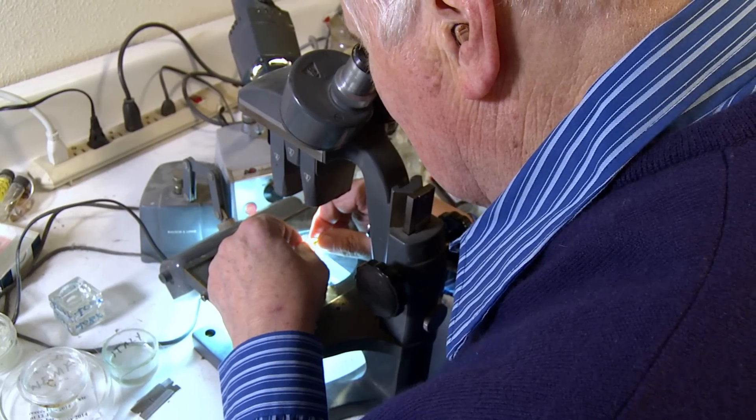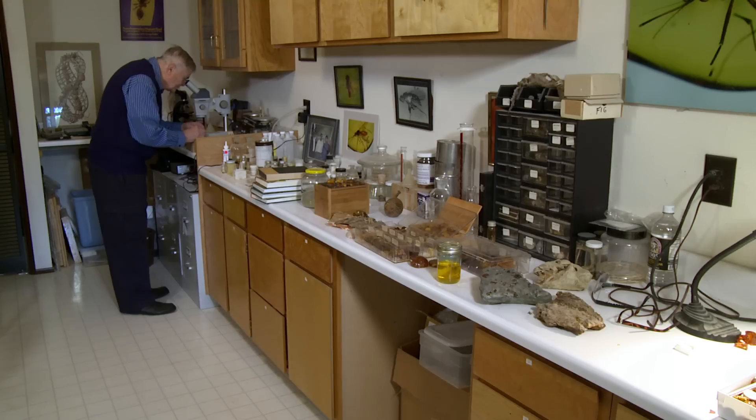It can take a long time before you finally find the perfect situation to come to a final conclusion as to its identity. Usually we can find some extant order to place these ancient insects from the mid-Cretaceous in.